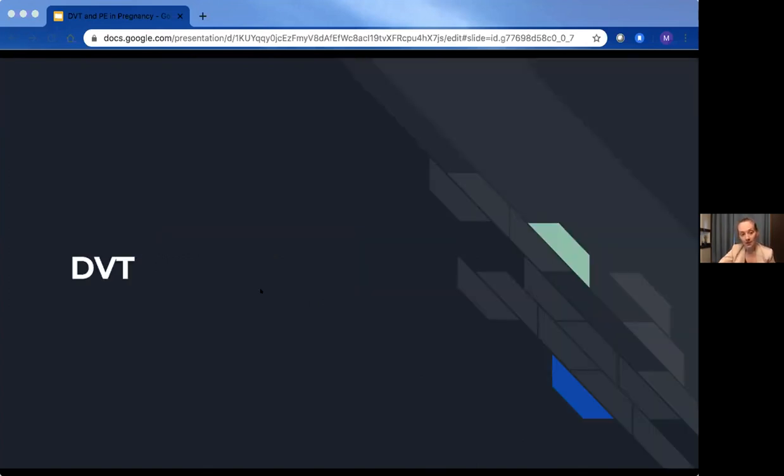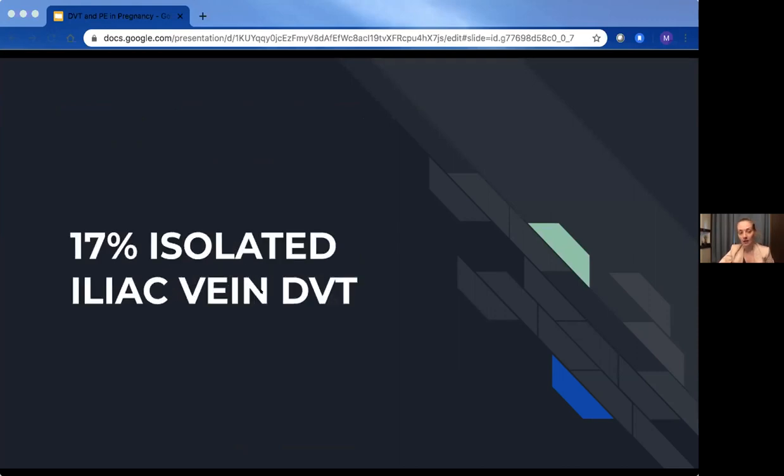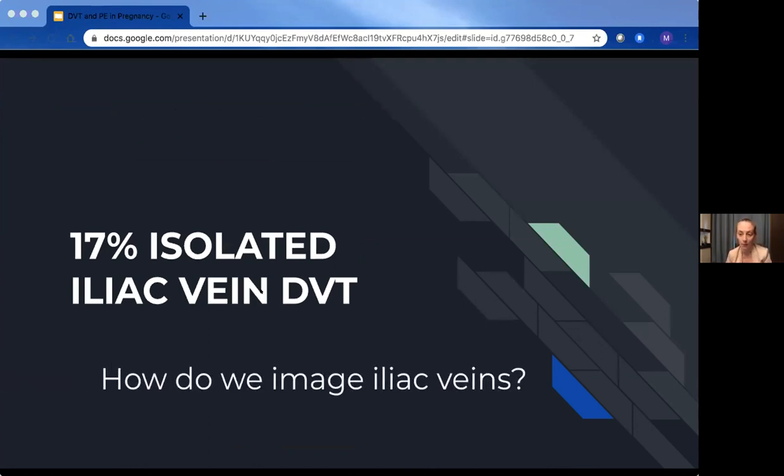Moving on to DVT: I discussed this with our ultrasound techs at LHSC. The general formal ultrasound scan starts at the common femoral vein, above the greater saphenous bifurcation, going all the way down to the trifurcation at the popliteal. The tech compresses every two centimeters and generally takes about seven to eight images. Now, recalling from the epidemiology slide — 17% of DVTs in pregnancy are isolated to the iliac vein. Does anyone know how we actually image the iliac veins in our DVT studies?